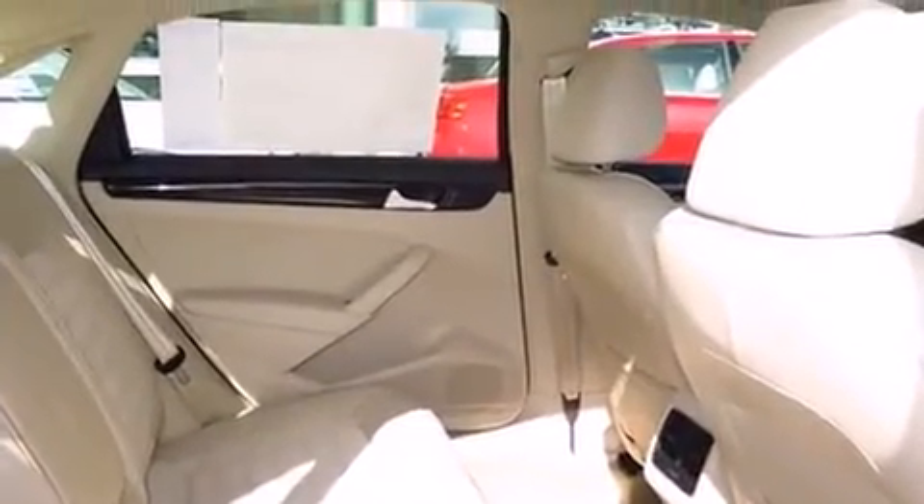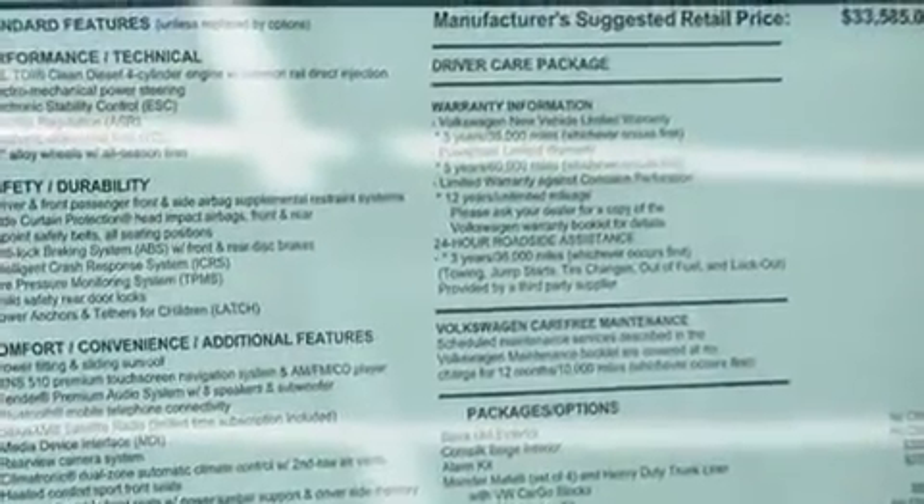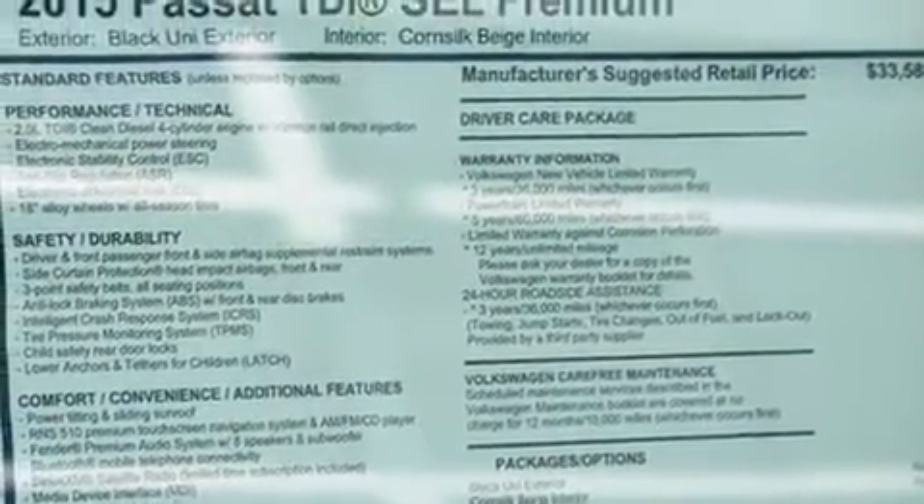Audio features include a CD player with MP3 capability, a 20 gigabyte hard drive, and nine speakers, providing excellent sound throughout the cabin.